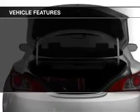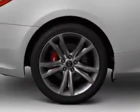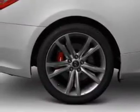Additional features include Sirius XM satellite radio, digital audio input, steering wheel controls, aluminum rims, and auto-dimming mirrors.